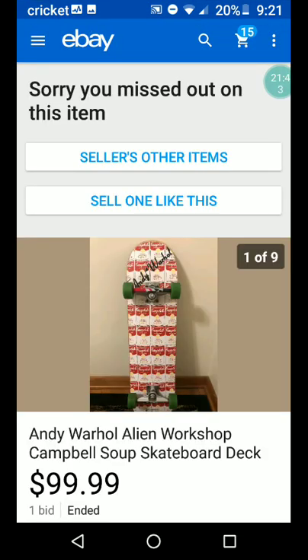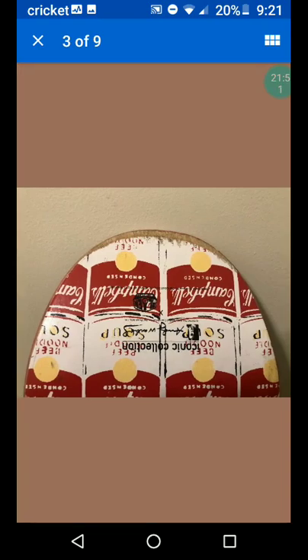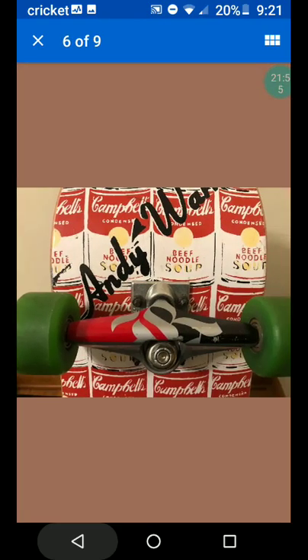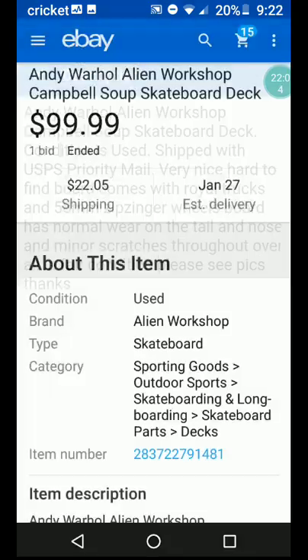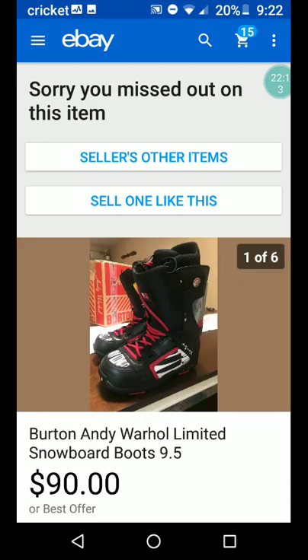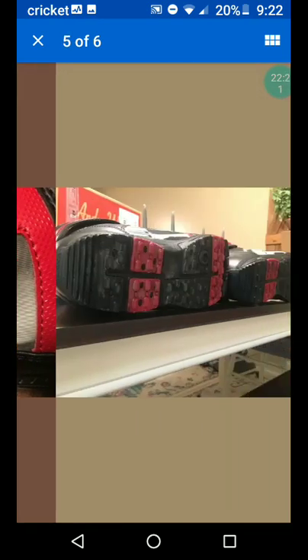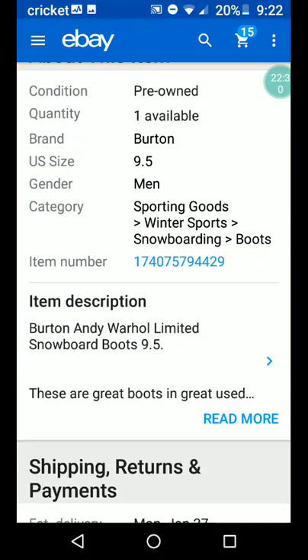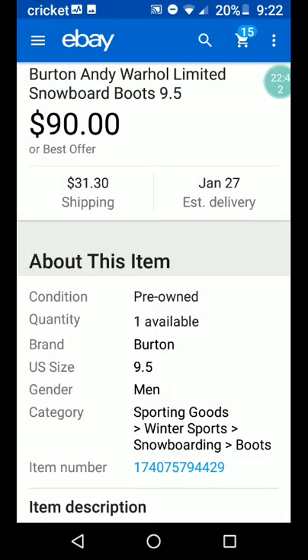There's another skateboard deck — I thought the deck was just without the wheels, but what do I know. It's a Campbell's soup design. Snowboard boots too — I did not know there were so many things with Andy Warhol designs on them. There's a signature too. $90 less shipping. The surface of the ankle on the right boot has been slightly scraped by the binding — very slight, absolutely no effect on boot performance. I'm sure they are rare and hard to find.